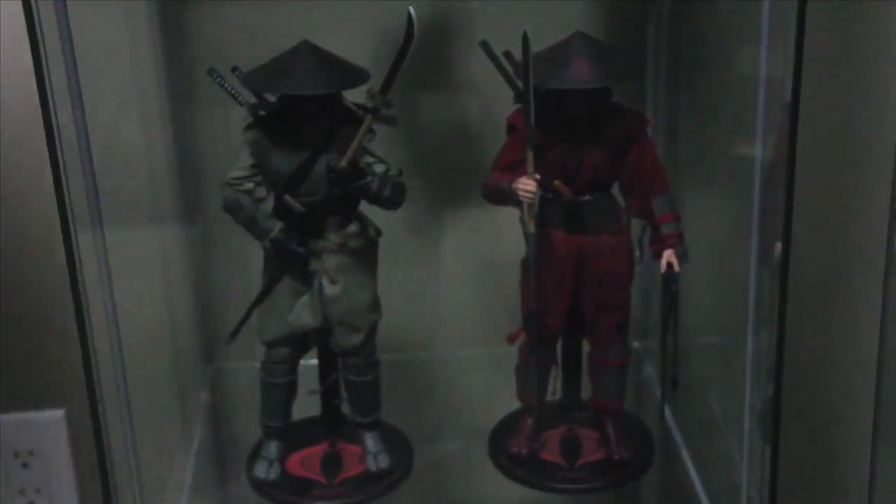I've got the San Diego 2011 San Diego Comic-Con Cobra Ninja Viper, and then just the Cobra Ninja.